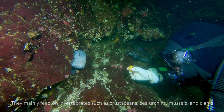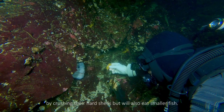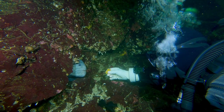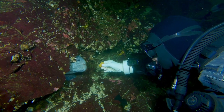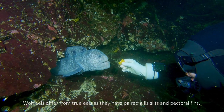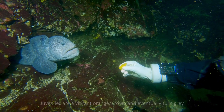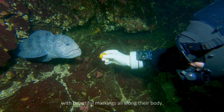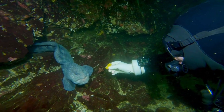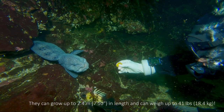They mainly feed on invertebrates such as crustaceans, sea urchins, mussels, and clams by crushing their hard shells, but will also eat smaller fish. Wolf eels differ from true eels as they have paired gill slits and pectoral fins. Juveniles are a vibrant orange-brown and eventually turn gray with beautiful markings all along their body. They can grow up to 2.4 meters in length and can weigh up to 41 pounds.